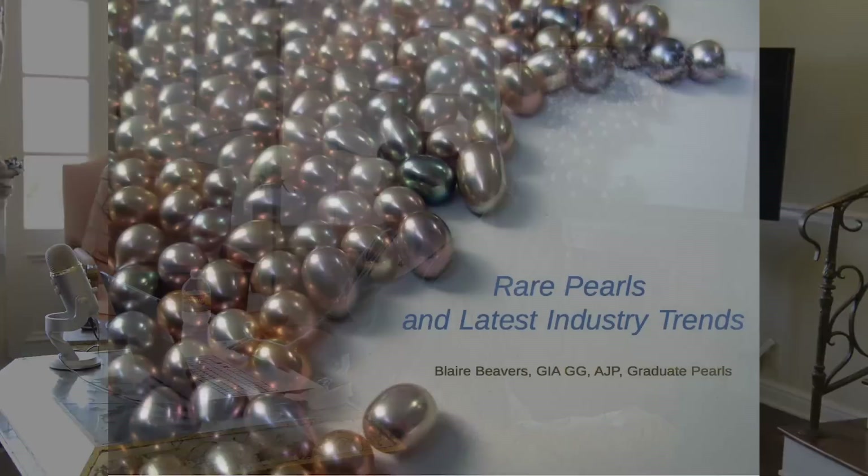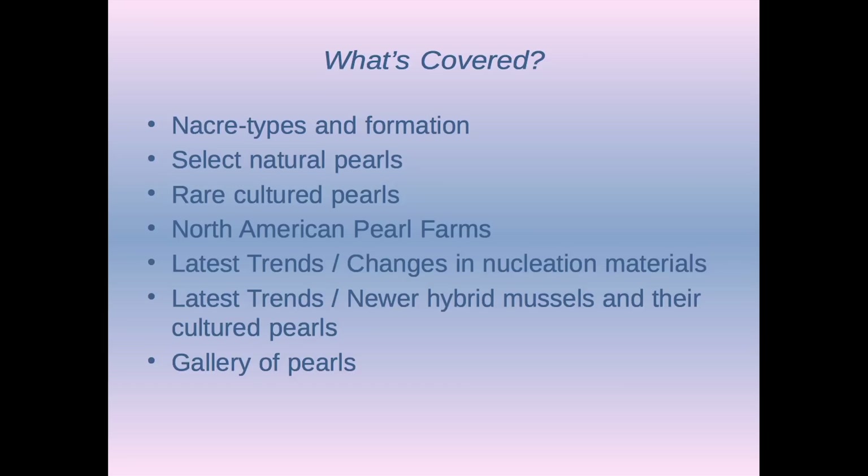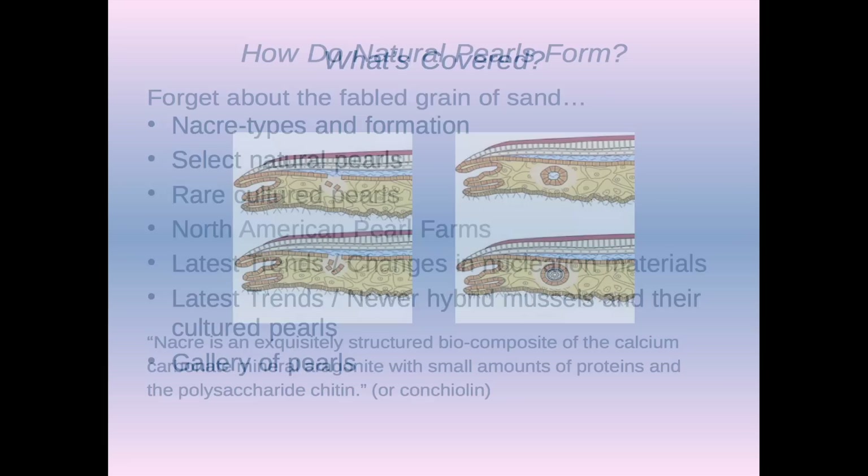My name is Blair Beavers, also known as Gem Geek on Pearl Guide. These are Jeremy's Pearls, metallics. So what's covered? I'm probably going to skip around here, but we're going to talk about Nacre, and I'm just going to get right to it because I have a lot of slides and I'm going to move really fast.